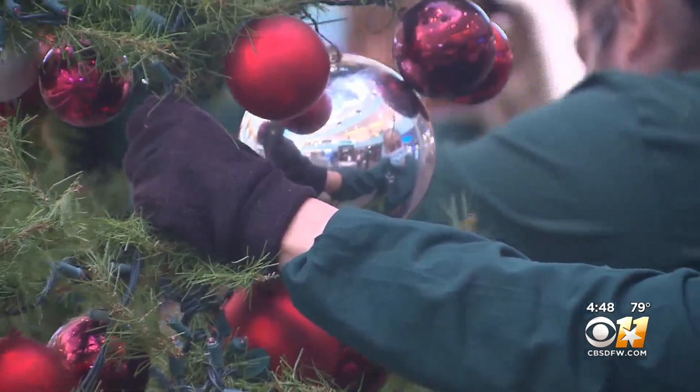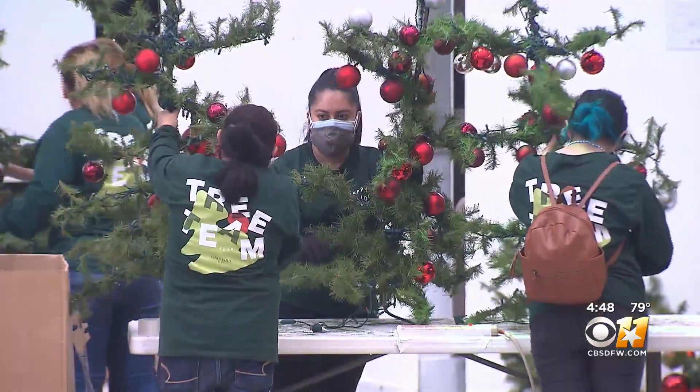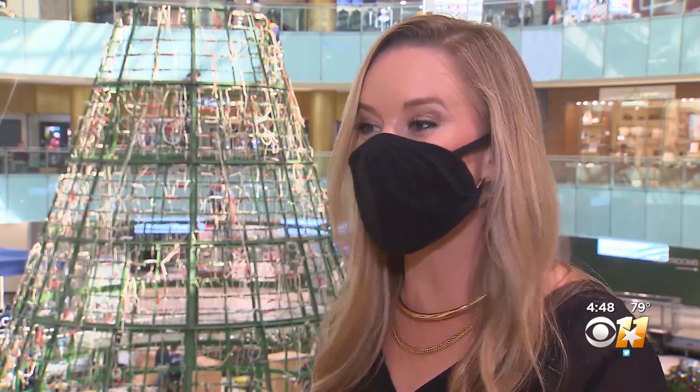10,000 ornaments and more than half a million twinkling lights, plus branches that have to be individually fluffed. There are over 1,400 branches on this tree, and each one is basically its own tiny little Christmas tree.